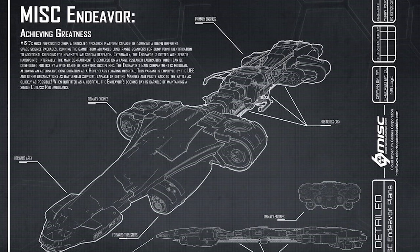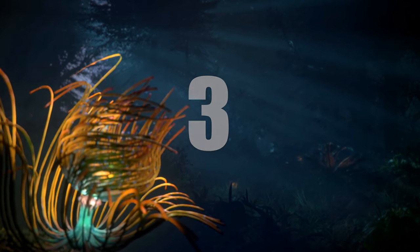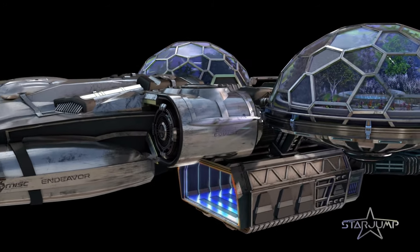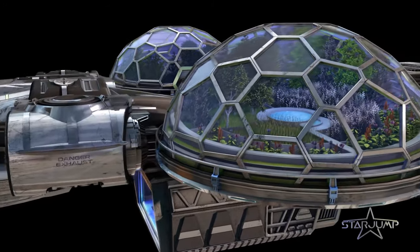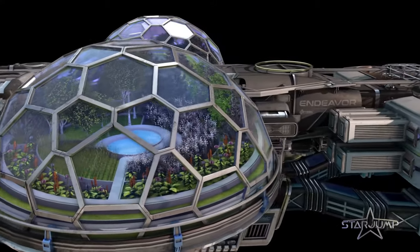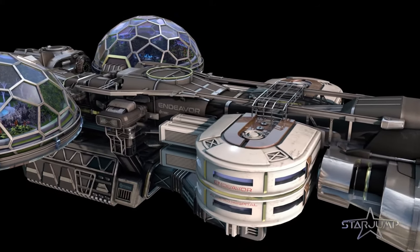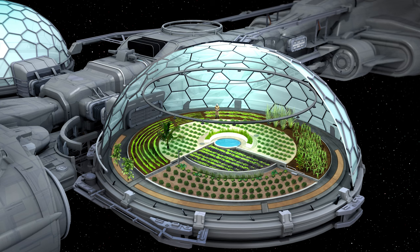For all these reasons and more, using the Endeavour for Discovery is number 4. Number 3: Drug Lab. Growing ganja or hawking heroin has never been easier than with the Endeavour, specifically when equipped with biodomes, a general research pod, and a hangar — necessary for moving illicit goods off-site, funneling raw materials in, and providing a platform to vendor those items onboard, allowing the Endeavour to operate as an entirely standalone drug running operation.